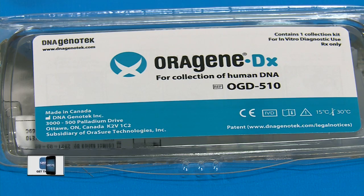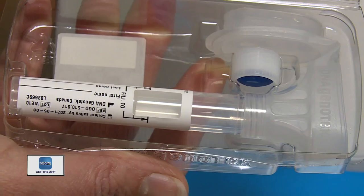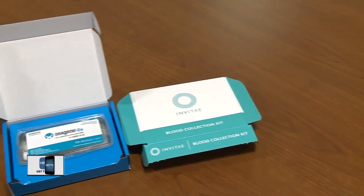As direct-to-consumer genetic testing kits grow in demand, doctors are informing people there are times to use them and times to seek an alternate route. If anybody has a strong personal or family history of cancer or heart disease or other conditions running in their family, then they really need a more formal genetic evaluation.